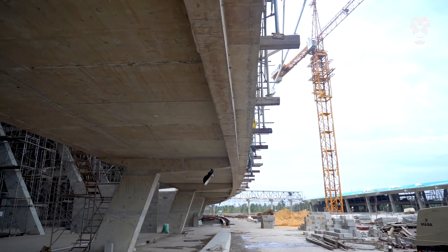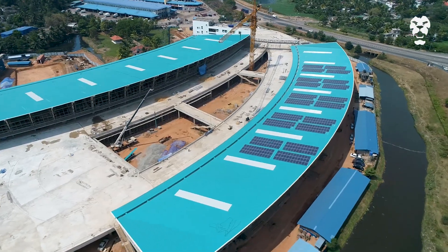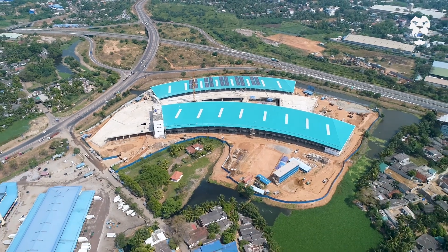Tackling the construction challenges head-on, the building was conceptualized with a duality of functionality and aesthetics in mind, all set to house Sri Lanka's largest wholesale market hub in an iconic superstructure unlike any other.